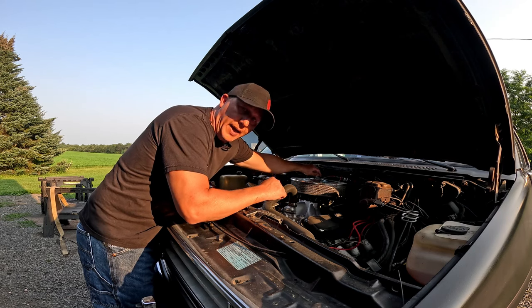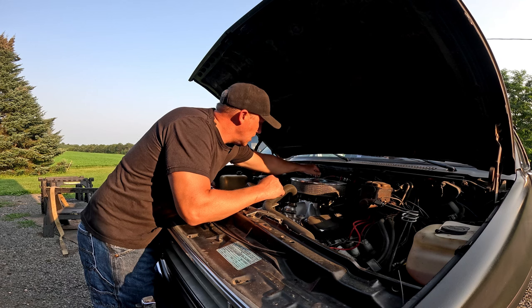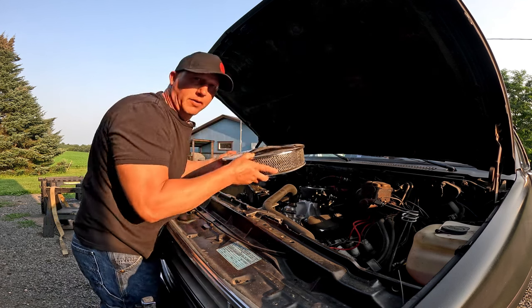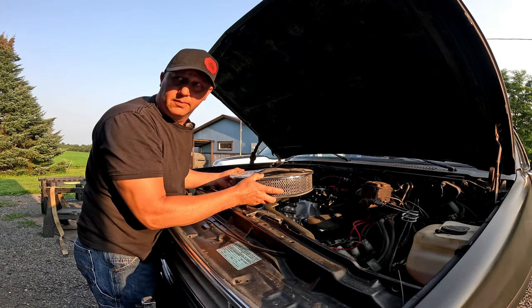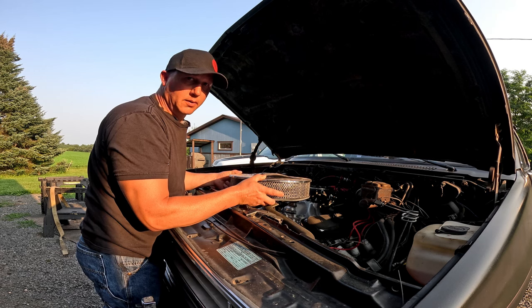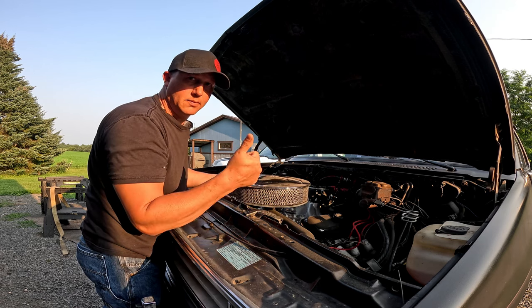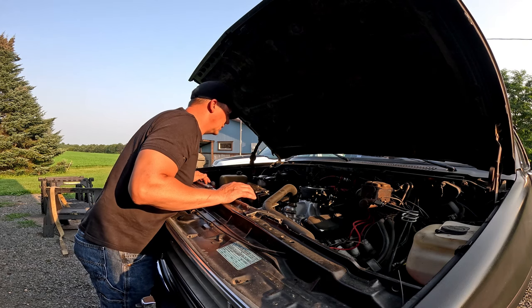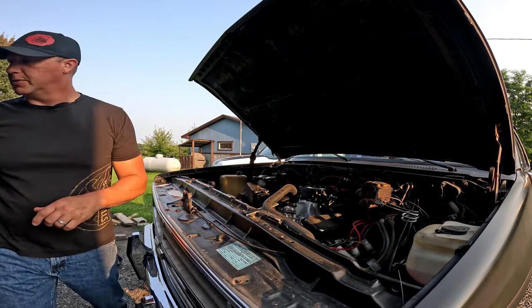It's hot out too, of course. And the garage is full of other things so we're going to do this in the driveway. Alright, let's drain some coolant.